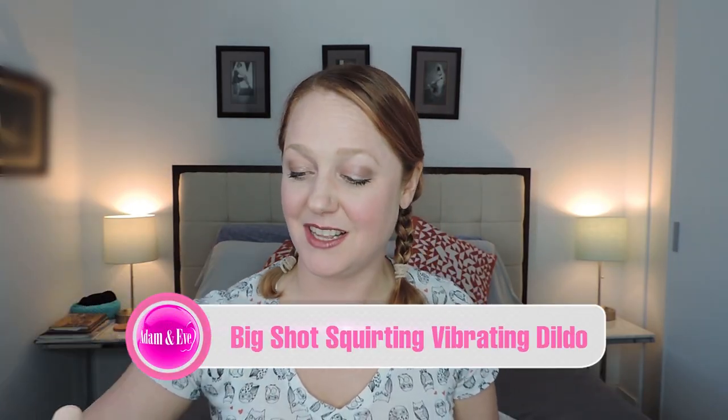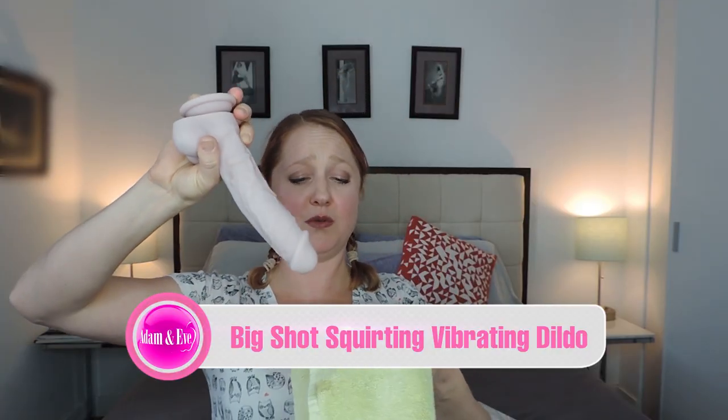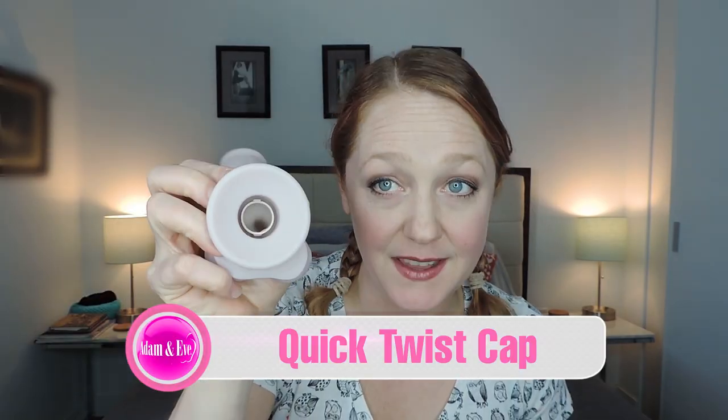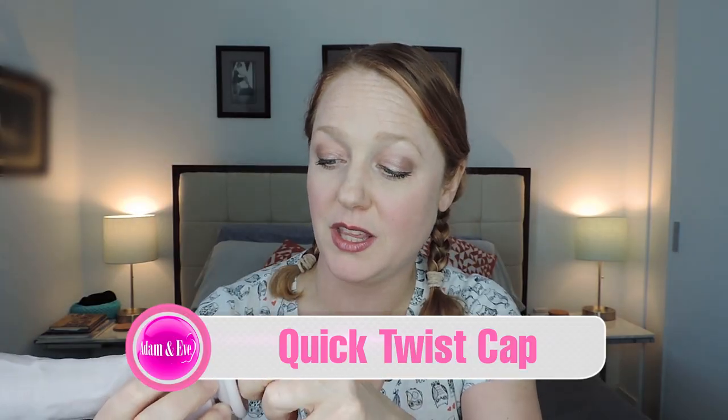The Big Shot squirter is pretty awesome. It really feels like the real thing because there is some pressure there — so it's not just the water or whatever fluid you decide to put in. If you want something more viscous like lube, I'm sure that you could use that as well. The bottom is basically just like a key — you turn it and open it. There's like serious suction in there. You fill it up with water or whatever fluid you want to use and then you screw it back on.